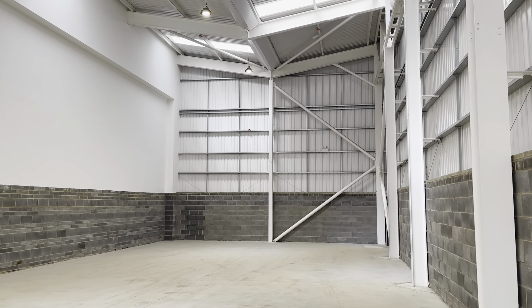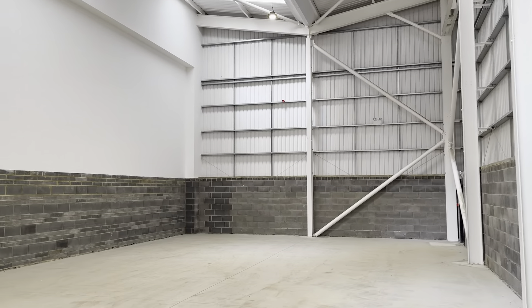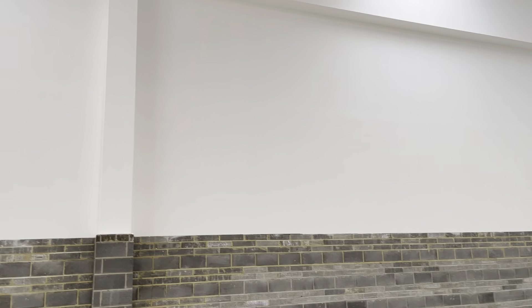As you can see, they're fitted out to a very high standard. We've got some LED lights, and the walls are painted white.